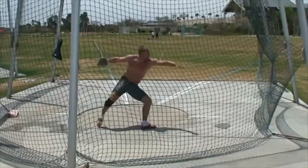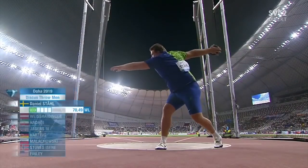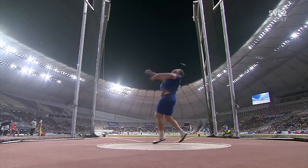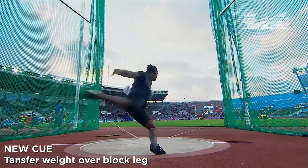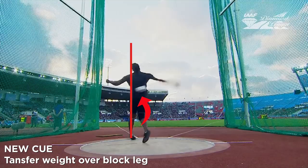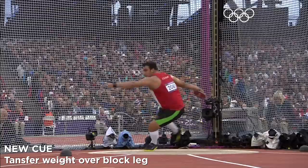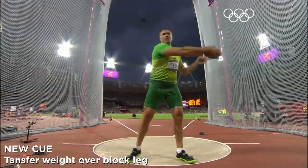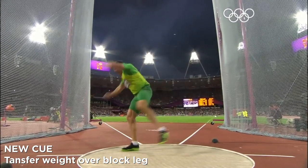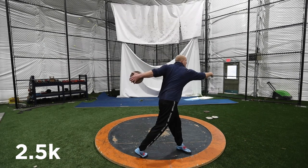I want to now take a look at some professional throwers. You'll notice that all the throwers are doing exactly what Dane was explaining — working the right around the left, the left around the right, and then the right around the left again on the finish. But what I'm paying attention to is the new cue. I'm looking at how much each of the throwers are transferring their weight over top of their block leg. All the throwers are working the disc around their block side, but all of them have an element of driving up over top of their block leg to give them a more solid block, a better release angle, keep their weight centered, and finish the disc down the middle.